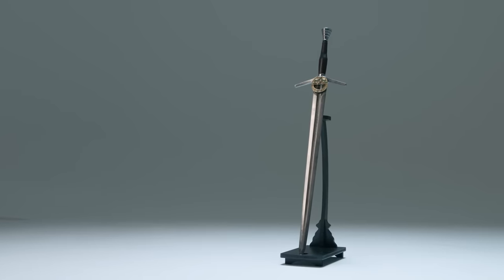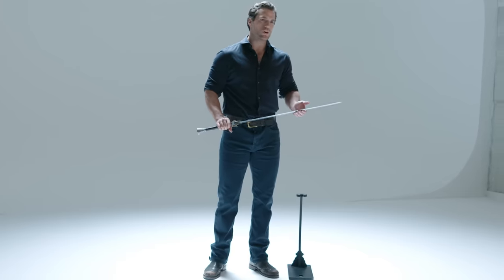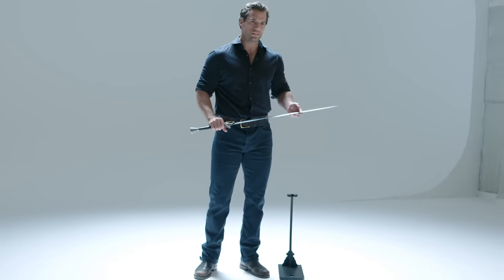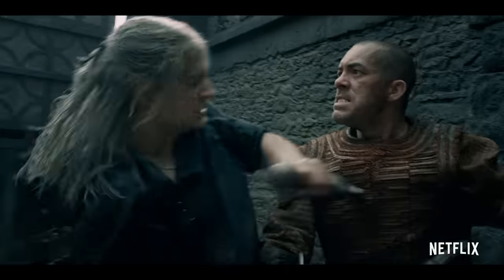A Witcher's steel sword is intended to kill both men and monsters. Made from meteorite, which is stronger and more durable than steel. The addition of Renfri's brooch on the hilt signifies Geralt's reinforcement of